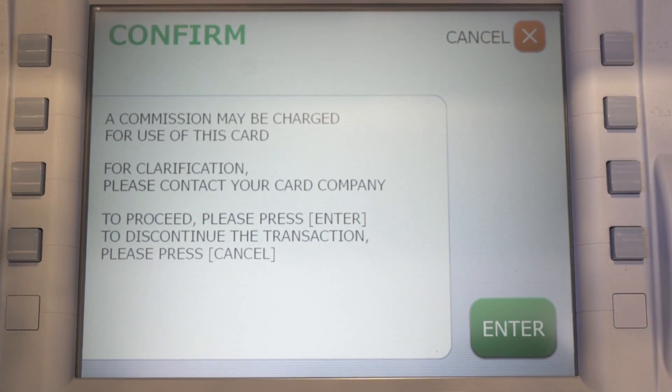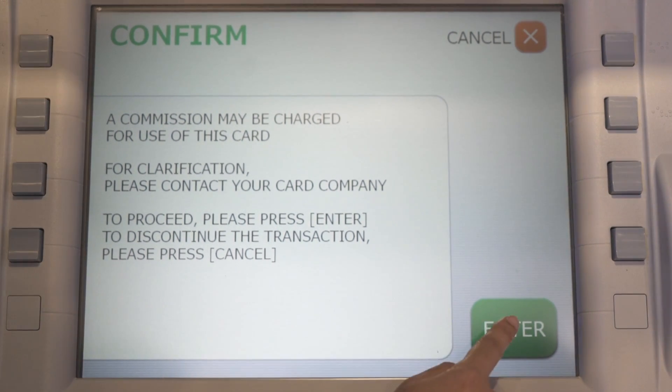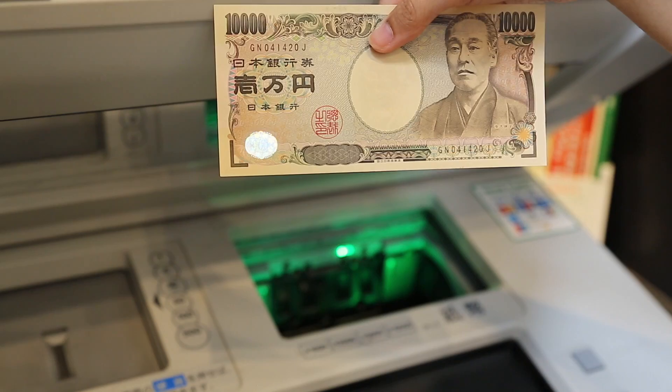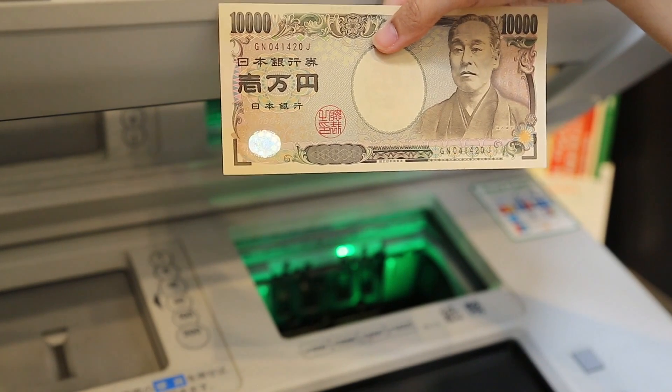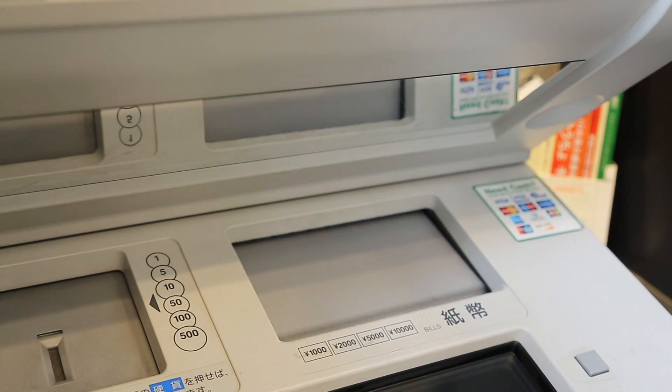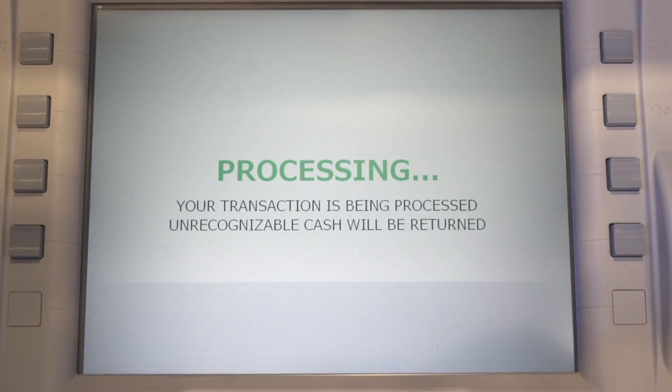Press Enter again to confirm the deposit. The money box will open — then insert the money. In my case I will put 10,000 yen. By using this card you can send up to 1 million yen per transaction in one day. Please be aware of your transaction record. In case you want to send high amounts of money, please contact us.